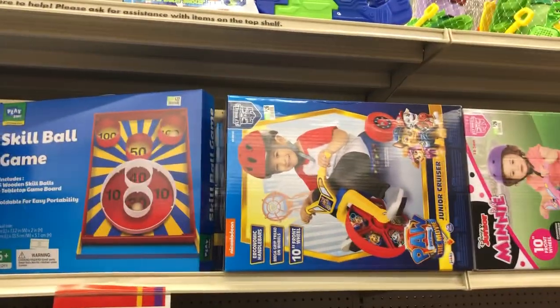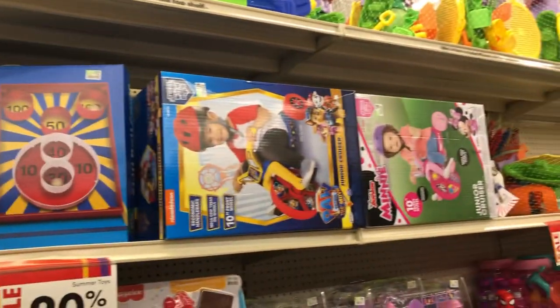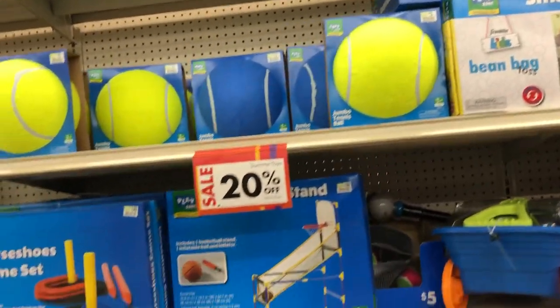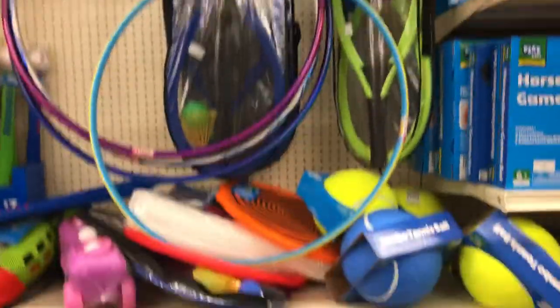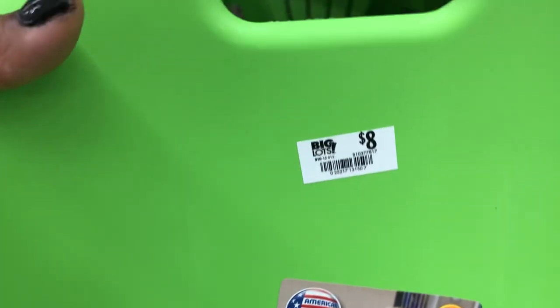All the games up here — horseshoes game set, beanbag games, and front wheelers over there. All the hula hoops and the cutest little chairs down here — I've seen these before, thought they were so cute. Regular price is $10. This scoop rocker here is $8, and I see the green and the blue.